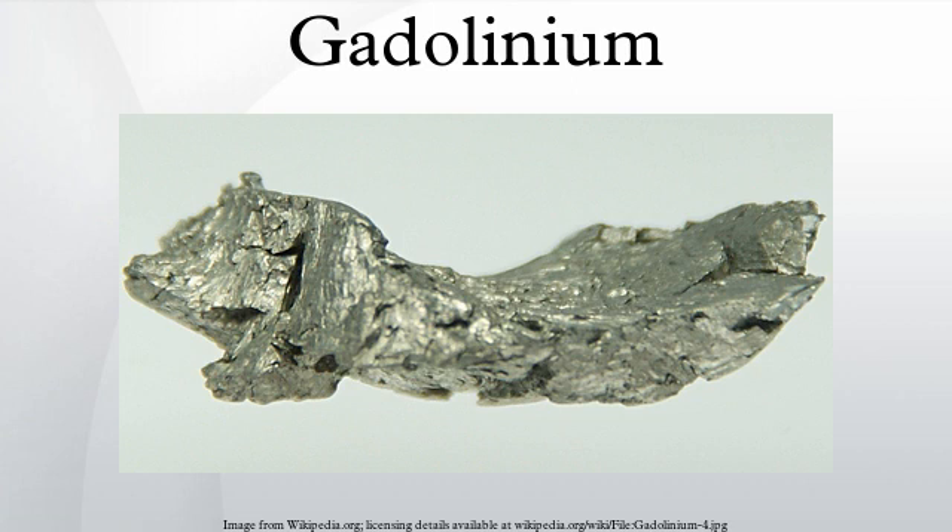Gadolinium is ferromagnetic at temperatures below 20 degrees Celsius and is strongly paramagnetic above this temperature. Gadolinium demonstrates a magnetocaloric effect whereby its temperature increases when it enters a magnetic field and decreases when it leaves the magnetic field. The effect is low for the gadolinium alloy Gd85R15, and considerably stronger for the alloy Gd5Si2Ge2, but at a much lower temperature.